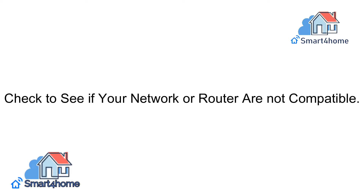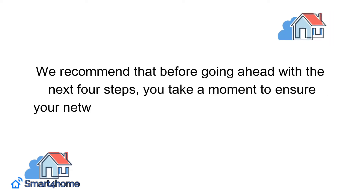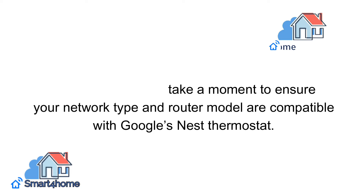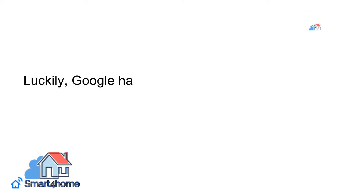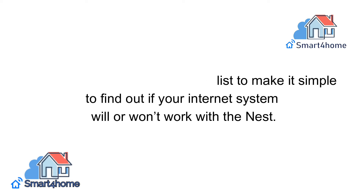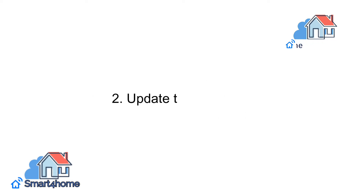Check to see if your network or router are not compatible. We recommend that before going ahead with the next steps, you take a moment to ensure your network type and router model are compatible with Google's Nest Thermostat. Luckily, Google has organized a list to make it simple to find out if your internet system will or won't work with the Nest.